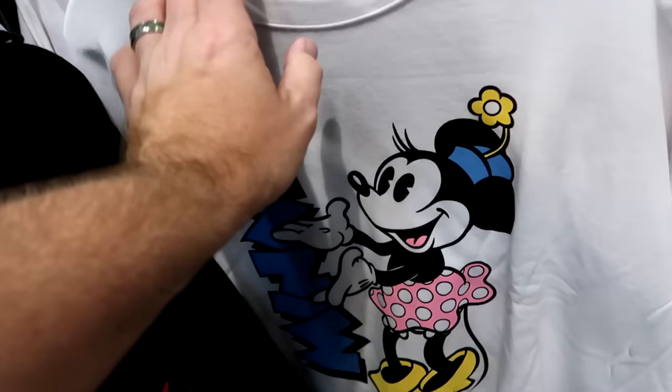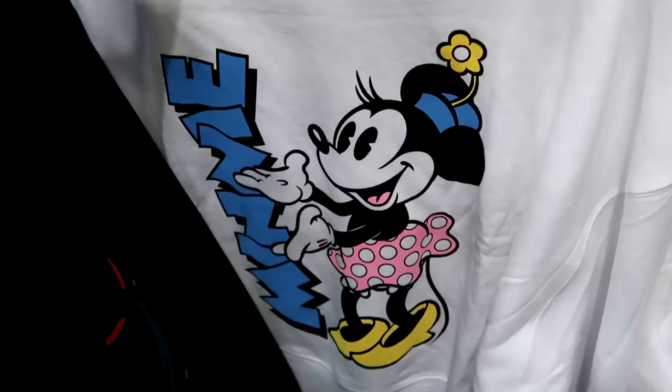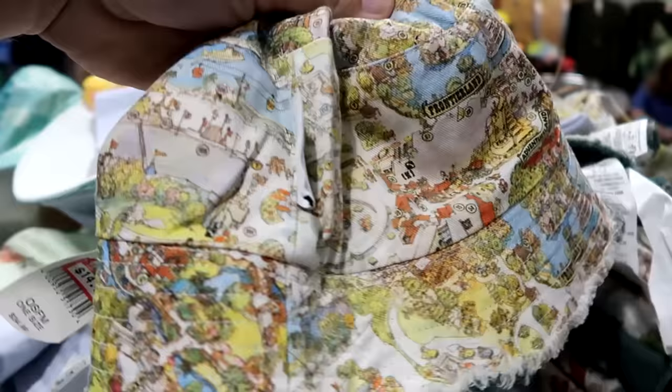They have Disney Mickey and Company merchandise — a Minnie Mouse pullover sweatshirt where she's showcasing her name — for $25 from $50. They've also been getting lots of bucket hats, including one that's literally a map of Magic Kingdom from the 50th Vaults collection, showing Liberty Square and Adventureland — $15 from $35.